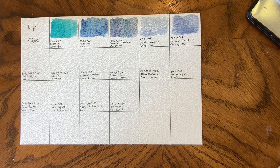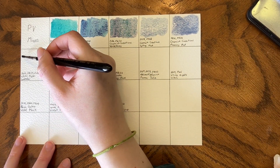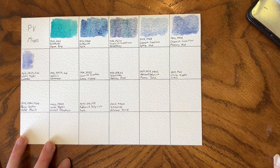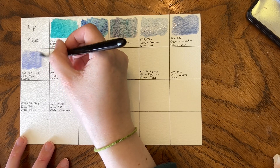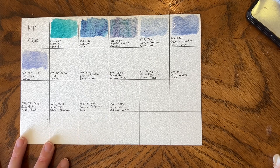Then we have White Nights Lavender — PV15, PB29, and PW6. Then we have Holbein Lavender, which is the exact same pigment number. It's sort of fun to see them side by side.